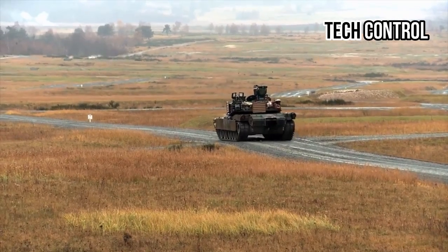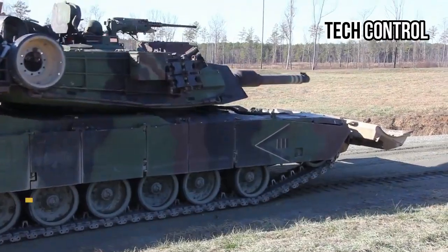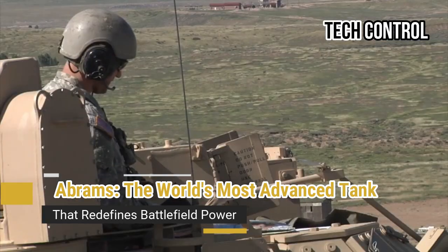Hello everyone, welcome back to my channel Tech Control. M1 Abrams — the world's most advanced tank that redefines battlefield power.